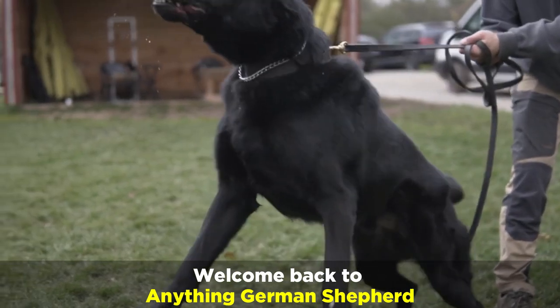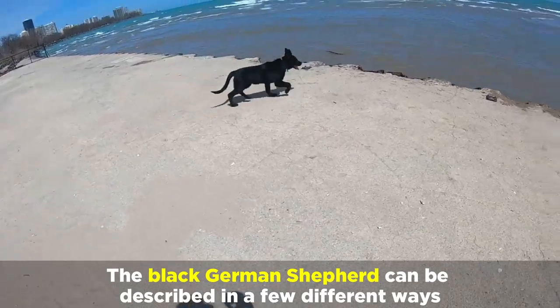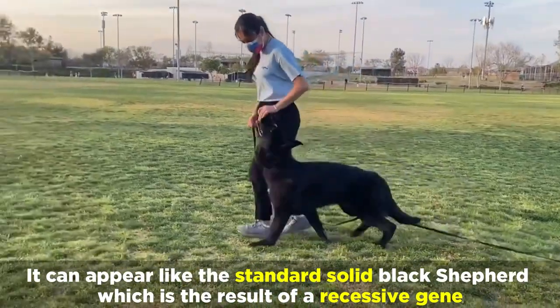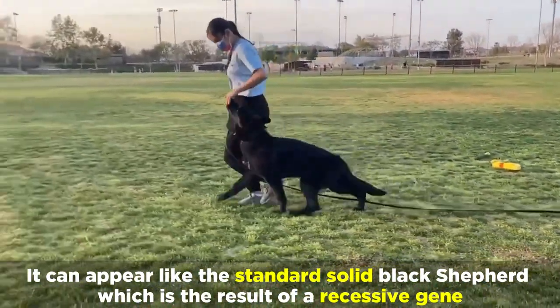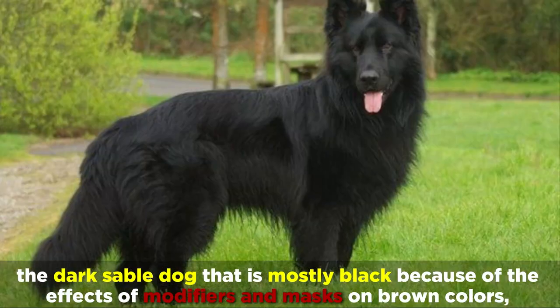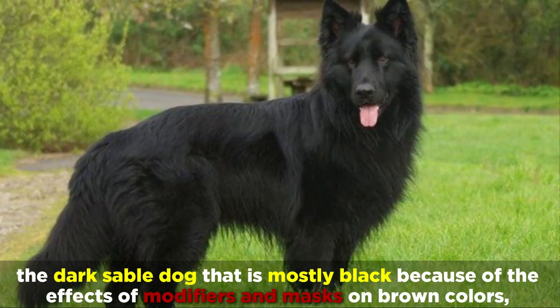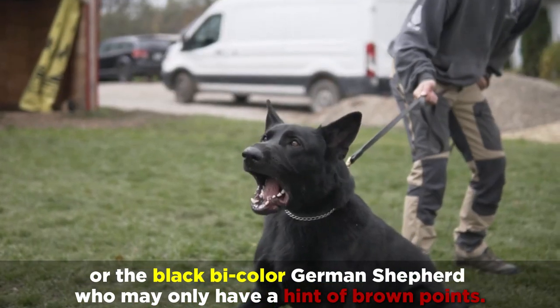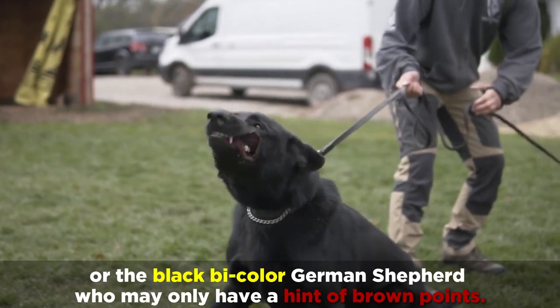Welcome back to Anything German Shepherd. The black German Shepherd can be described in a few different ways. It can appear like the standard solid black shepherd, which is the result of a recessive gene, the dark sable dog that is mostly black because of the effects of modifiers and masks on brown colors, or the black bicolor German Shepherd who may only have a hint of brown points.